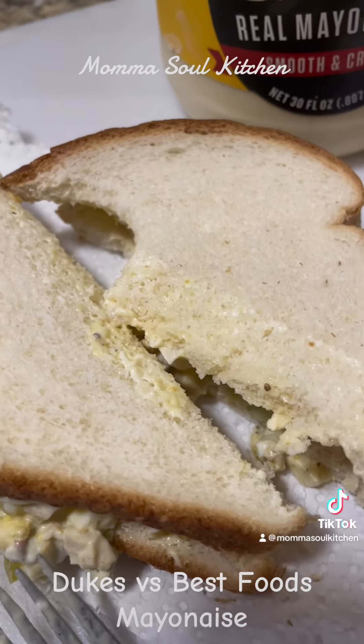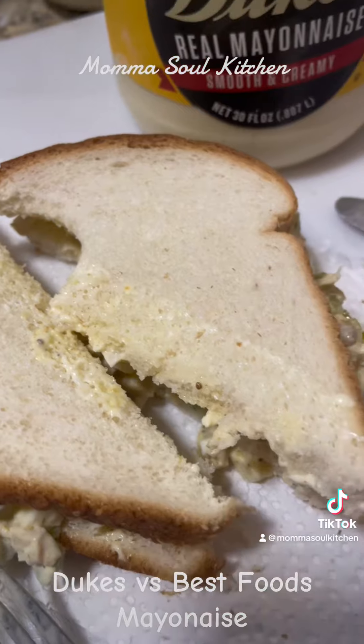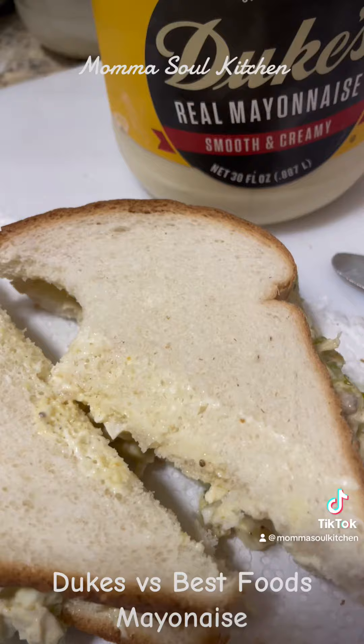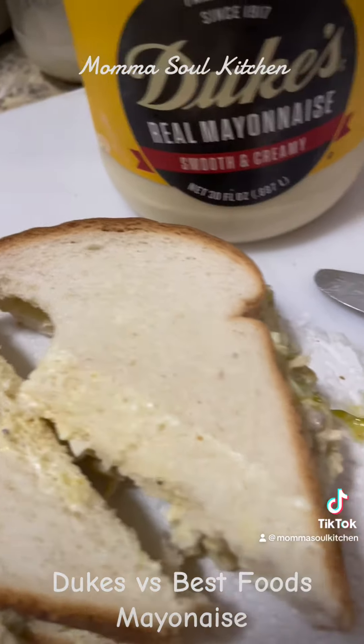Reminds me of Best Foods though. Yeah, it does have that kind of a taste — kind of that same vibe. But it is thicker, and I do like that. So I can't wait to try potato salad and my gherkins and all that stuff to go with it. We'll talk to you guys soon.